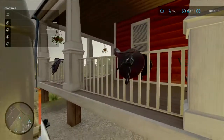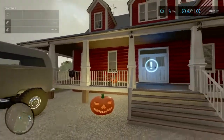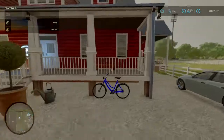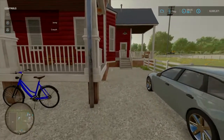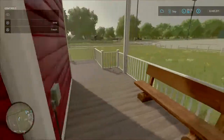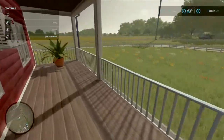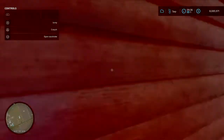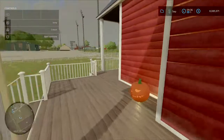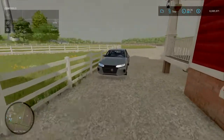We got our saddles here for the horses — the horses are at another place right now getting their yearly checkup. This is the backyard. Got the AC unit; it's really hot in this log cabin right here.